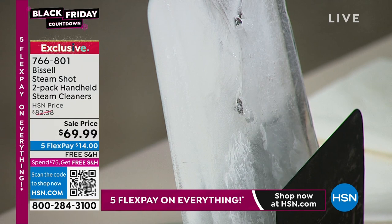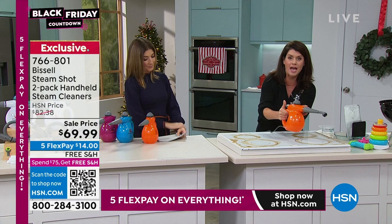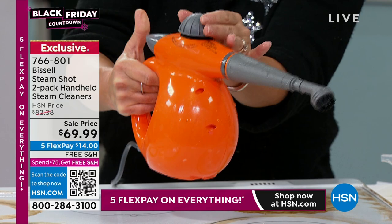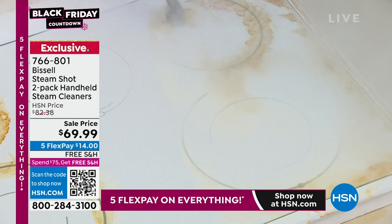We've got the orange here. What you do is fill it with regular tap water, put it right in, and about 15 seconds later you're locked under pressure. This is your on-demand steam. Bissell has been around since 1876 — they are the leaders when it comes to cleaning, and this is their steam.